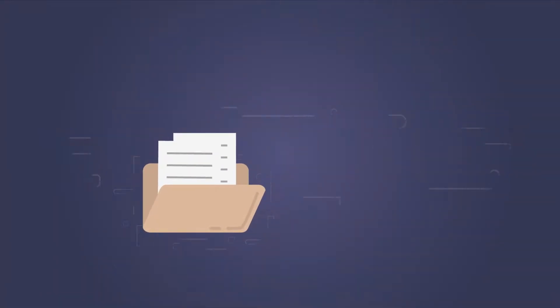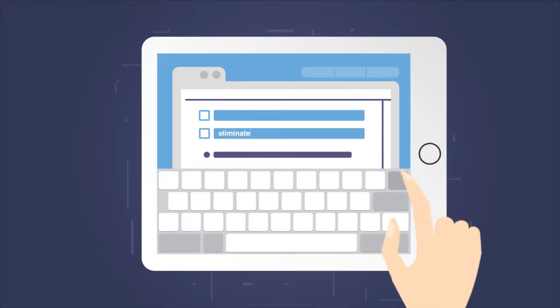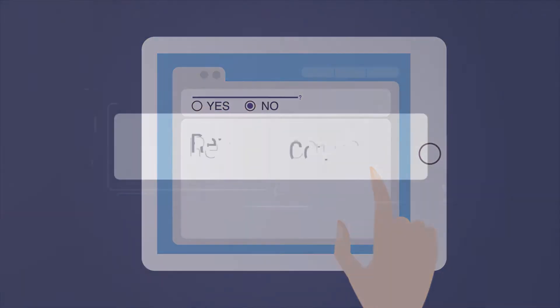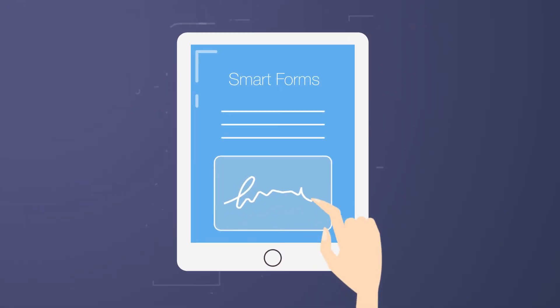Benefits for you? Pull data directly from a client's file to eliminate tedious retyping. Create conditions and flags to show relevant information based on how specific questions are answered. Use revision control to keep an accurate audit trail and sign electronically on any device, even with your finger.